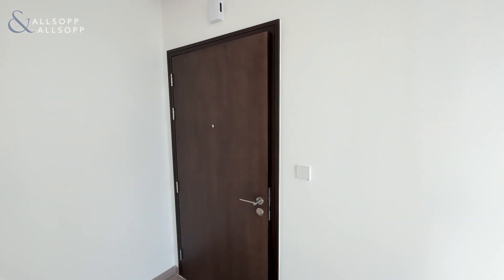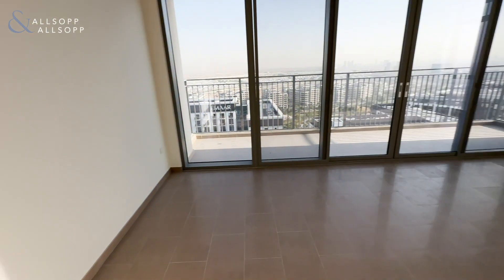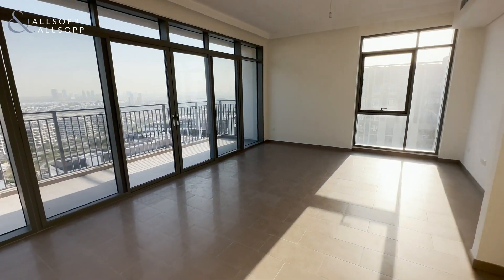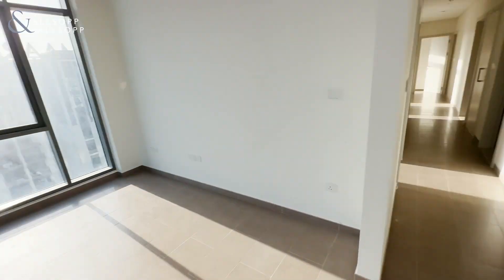Hello, so it's Jack from Allsop and Allsop. Today we have a 3-bed in Park Heights. We are on the 14th floor.